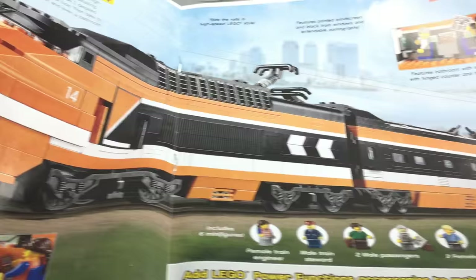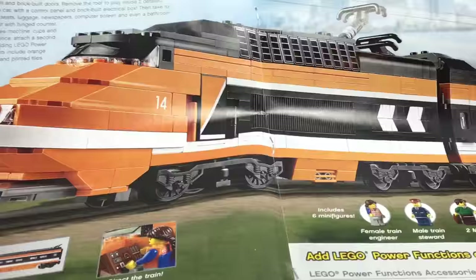Horizon Express — I mean, I liked Emerald Knight much better. I think the colors on the Horizon Express are probably the worst part — I do not like the orange colors. And the Emerald Knight was cheaper by like 20 bucks.